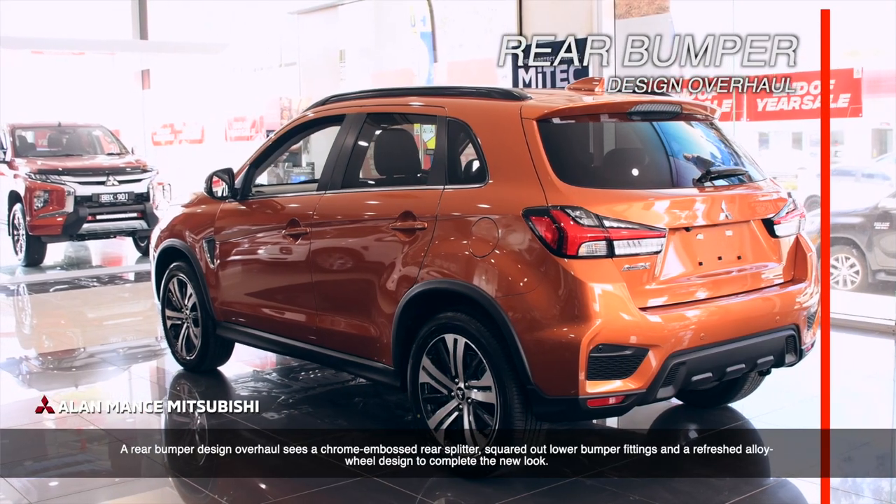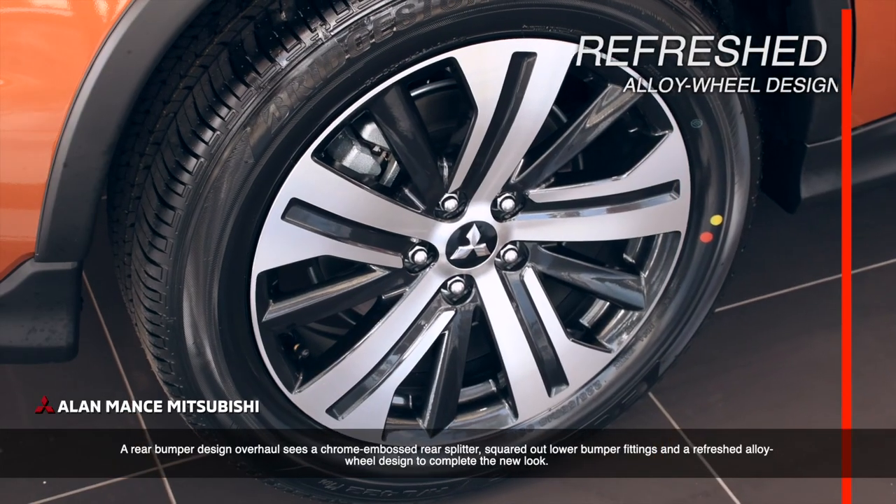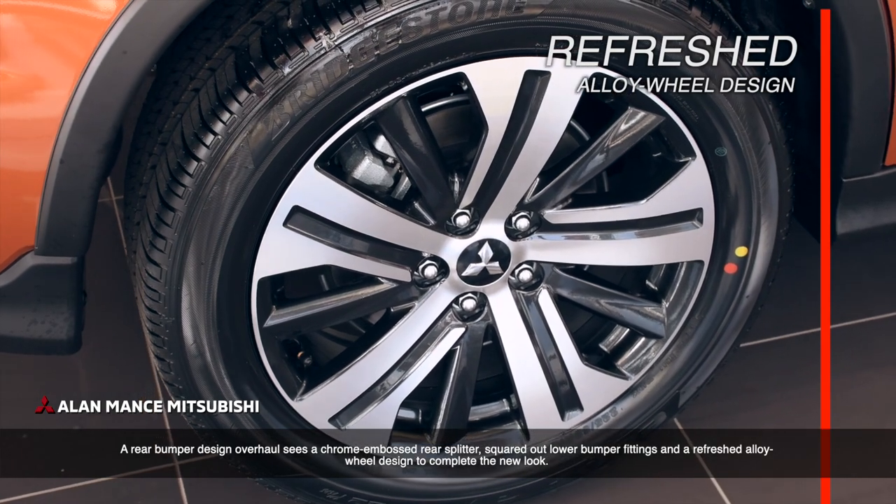A rear bumper design overhaul sees a chrome embossed rear splitter, squared out lower bumper fittings and a refreshed alloy wheel design to complete the new look.